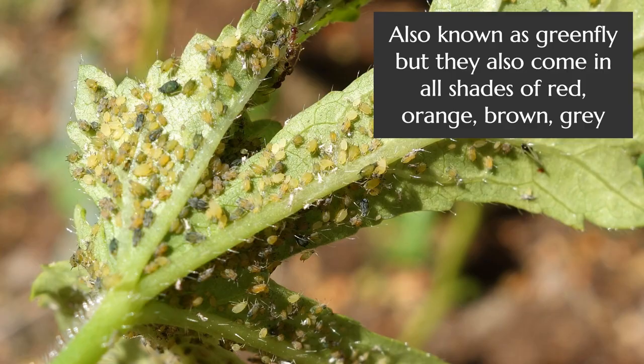Aphids are these kind of gross, colony-forming, sap-sucking insects that find the fastest growing parts of your plants — up by the flowers or the fast-growing shoots — and literally kind of suck the life out of your plants. Your first question might be: how do I get rid of them?